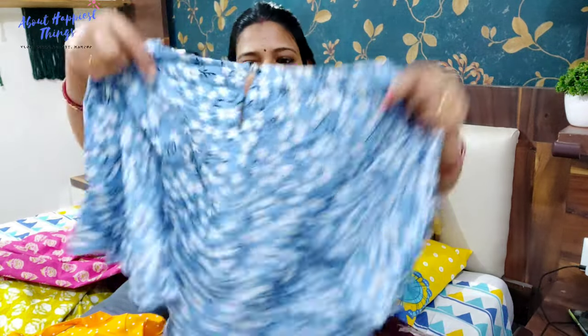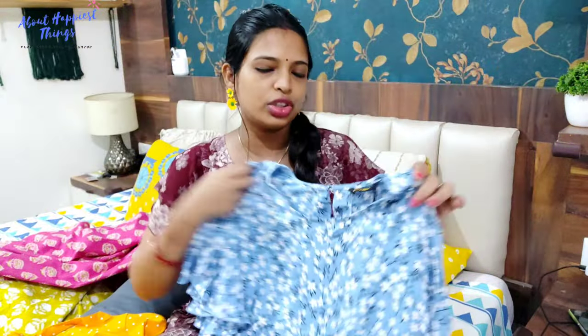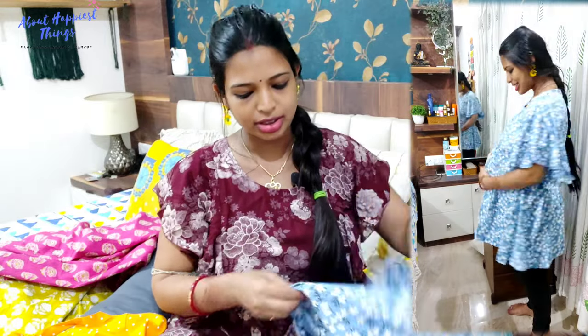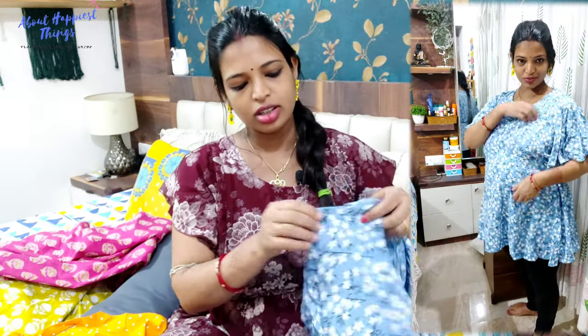Next, I have two feeding peplum-style tops from Amazon. They are not cotton — they are rayon material, but very comfortable. They are from the brand Juvino and I bought them in XL size. I will wear them with maternity leggings. This is a peplum-style design with a nice look. There is a concealed zip on both sides for feeding.